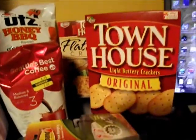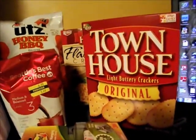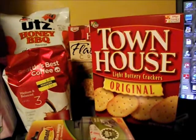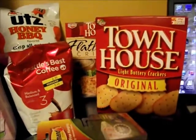The Townhouse crackers — the flatbread Townhouse and the regular Townhouse — I used points on the Kellogg's Family Rewards to get those. I bought, I think it was a thousand points for a $1.50 off coupon, and you can print it twice. These were $2.99, so I got both of those free.